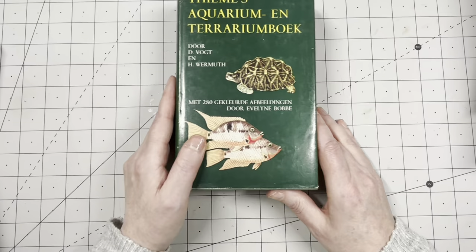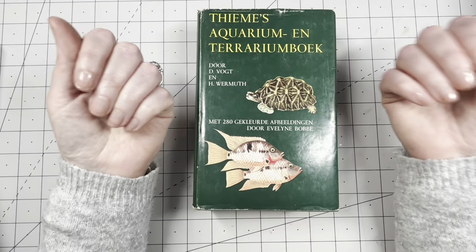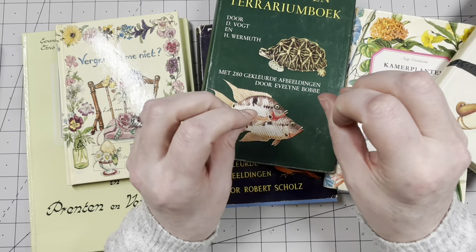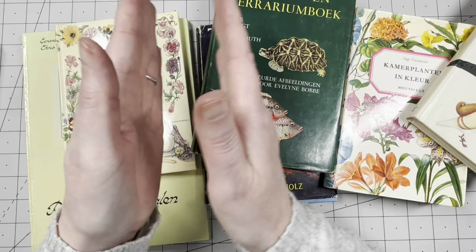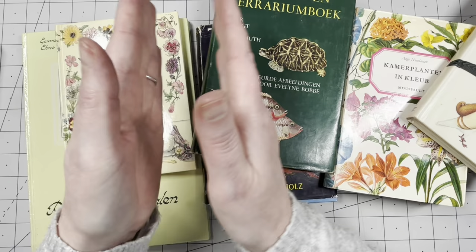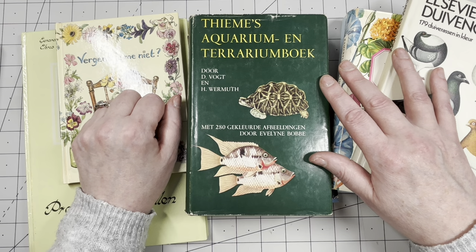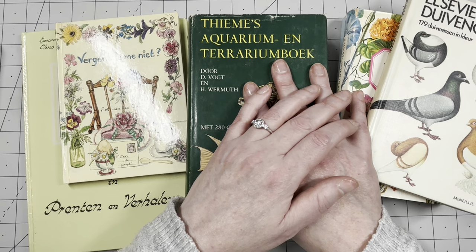It wasn't a huge haul but I think it was really successful — I loved everything I picked up. Some of the best treasures were of course the letterpress drawer, which is going on the wall, the vintage postcards, and some of the books. Thank you so much for hanging out with me today — I hope you enjoyed all my goodies. Now I need to go find a spot for everything. I'll see you in the next video, bye guys!